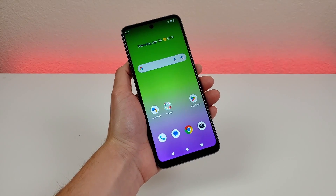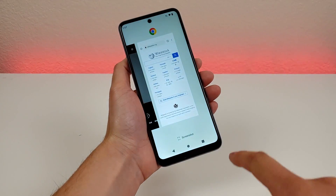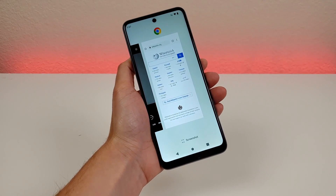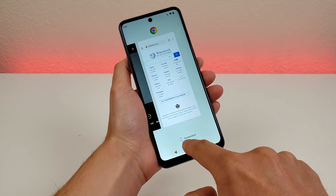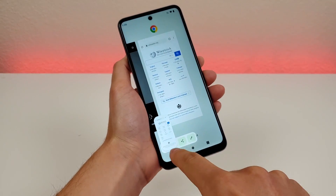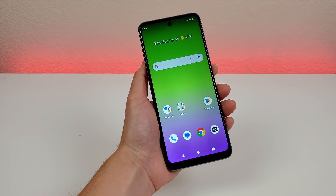The second method to take a screenshot involves using the recent apps button. If you go to the recent apps button, you can pick any of the apps you've loaded up recently to take a screenshot of. For this example, I have Chrome right here, and you'll see there's a screenshot button down below. So from here I can tap on screenshot, and then it takes a screenshot of the recent app, and then I have the same functionalities to share or edit.